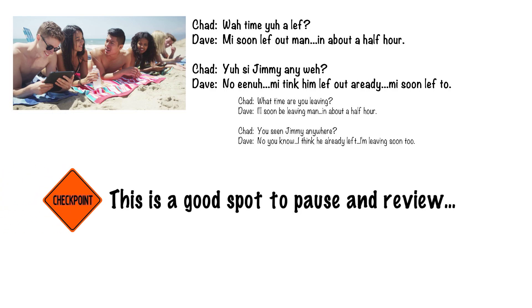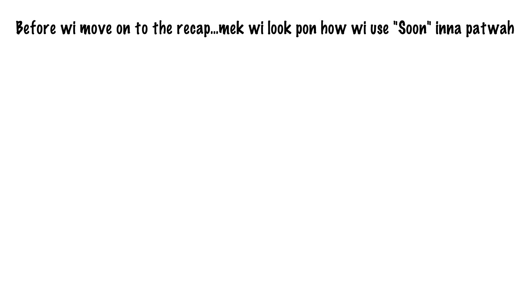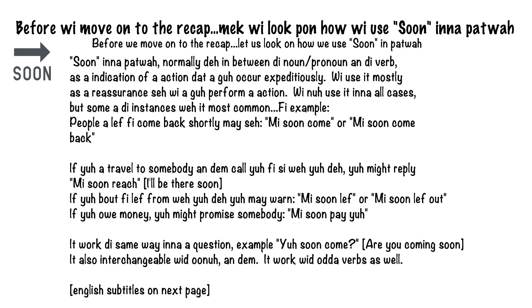This is a good spot to pause and review, guys. Before we move on to the recap, let's look at how we use SOON in Patois. SOON in Patois is normally placed between the noun or pronoun and the verb as an indication of an action that is going to occur expeditiously. We use it mostly as a reassurance that we are going to perform an action. For example, people who have left but are coming back shortly may say 'we soon come' or 'we soon come back.' If you are travelling to somebody and they call to see where you are, you might reply 'we soon reach.'